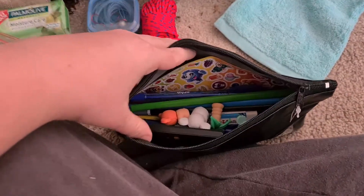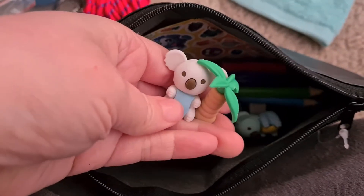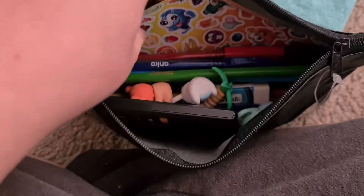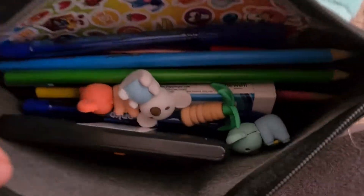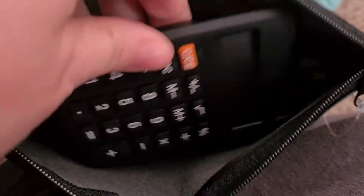A pencil case with koala bears — coming from Australia, these are so cheap. Some stickers, some pencils, some pens, an eraser rubber, and a solar calculator in there.